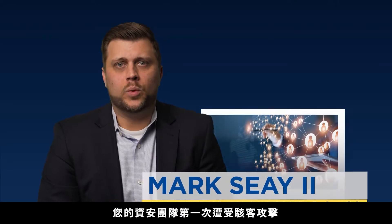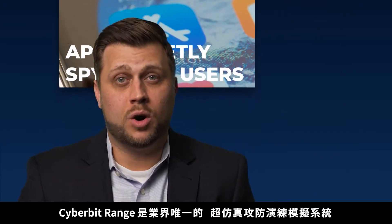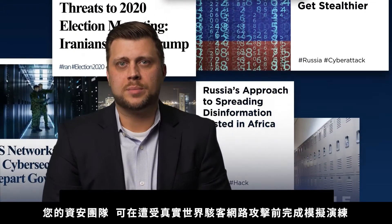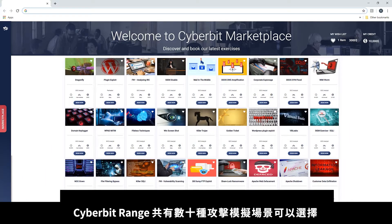Your cyber security team will experience their first cyber attack on the job. Cyber Bit Range is the only hyper-realistic cyber simulator allowing incident response teams to experience real-world cyber attacks before they encounter them. Choose from dozens of attack simulation exercises.